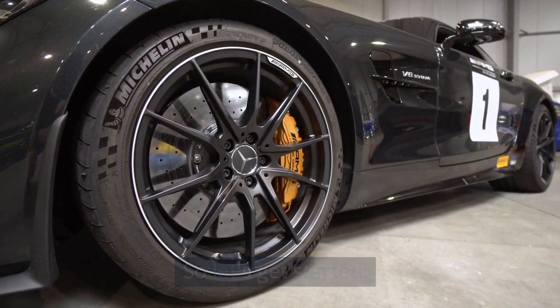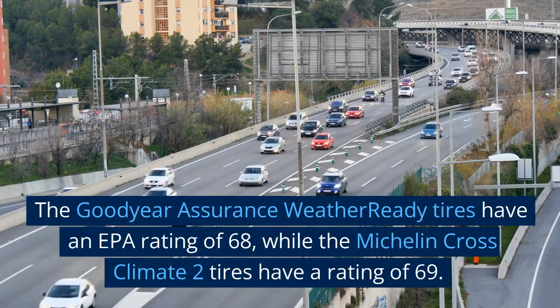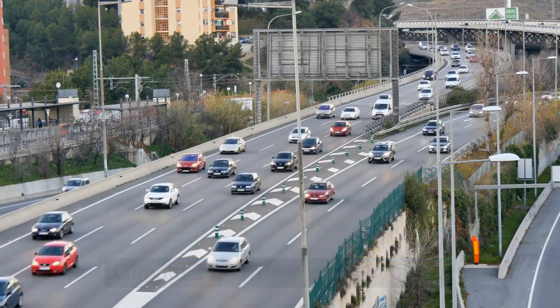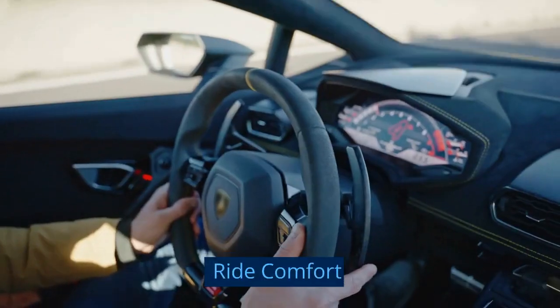So let's get started. Fuel efficiency: the Goodyear Assurance WeatherReady tires have an EPA rating of 68, while the Michelin CrossClimate 2 tires have a rating of 69. Both tires have similar fuel efficiency ratings.